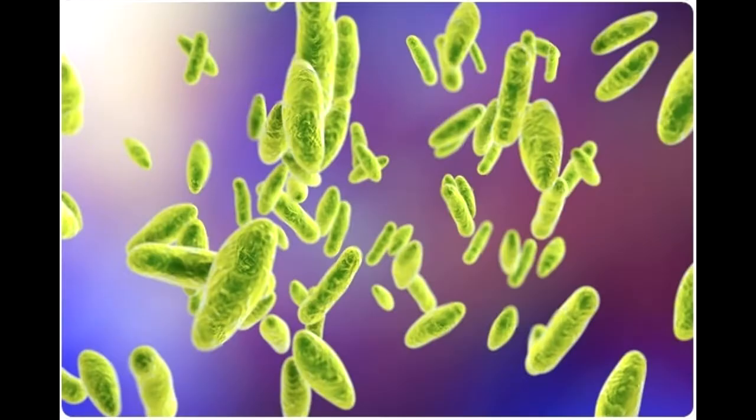Brucella species are small, gram-negative, non-motile, non-spore-forming, rod-shaped coccobacilli bacteria. They function as facultative intracellular parasites, causing chronic disease, which usually persists for life.